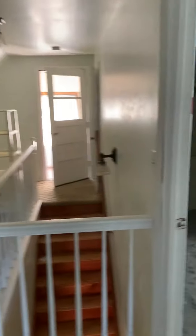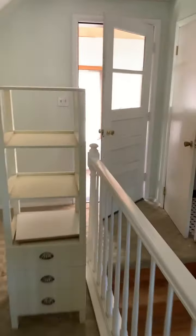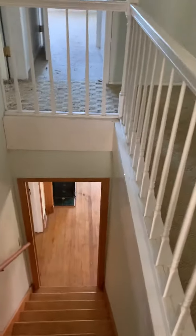So we got three bedrooms up — or two bedrooms and a creepy closet. The back. And let's see what we got downstairs.